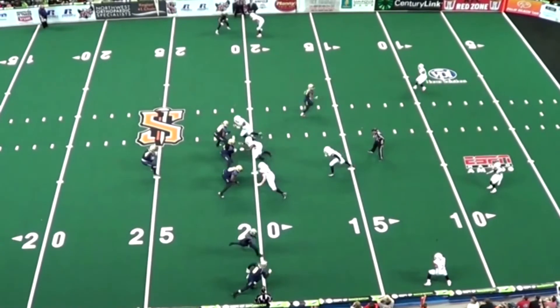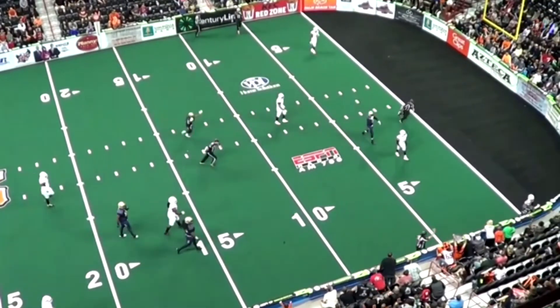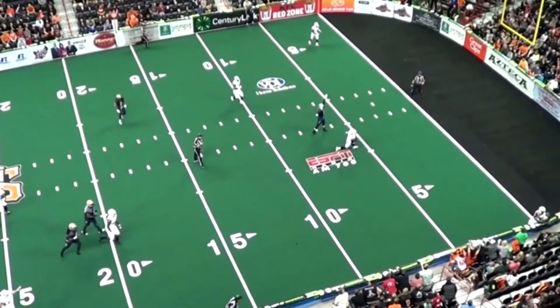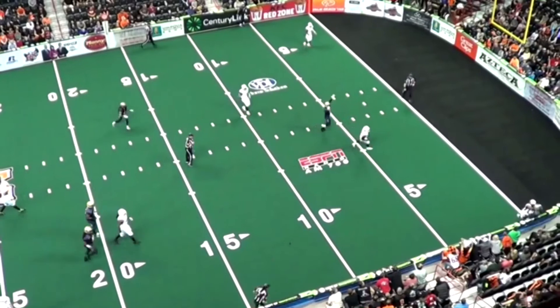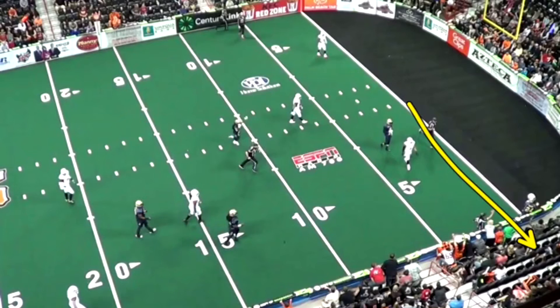Let's look at the good communication down here on a tight goal line play between the back judge and the line judge. Line judge coming down — remember, he's got wall responsibility on this play, seeing if there's wall contact. Back judge has the goal line. The two must meet in between. There's the communication — he's got him down. Line judge has him down, the arm's up. Back judge adjusts to the spot just short of the goal line. Excellent communication on the play.